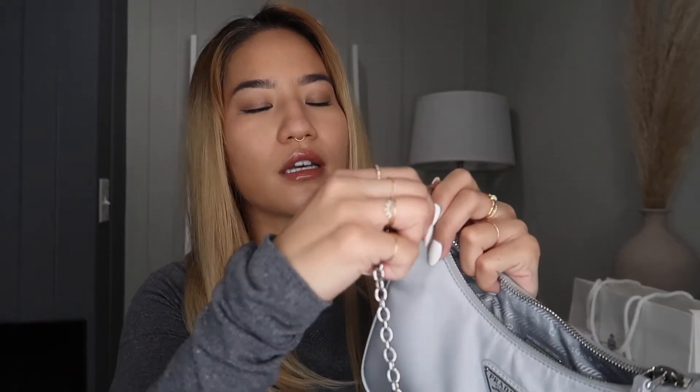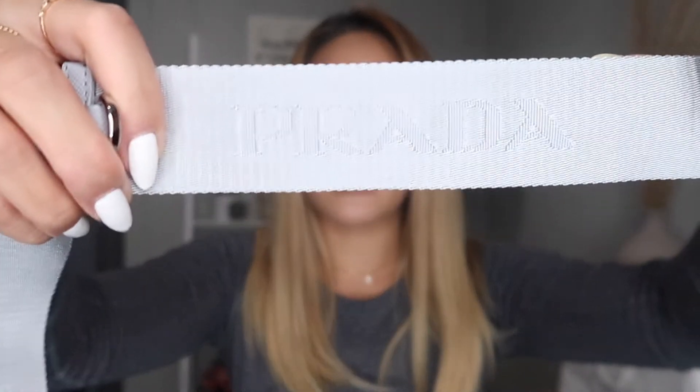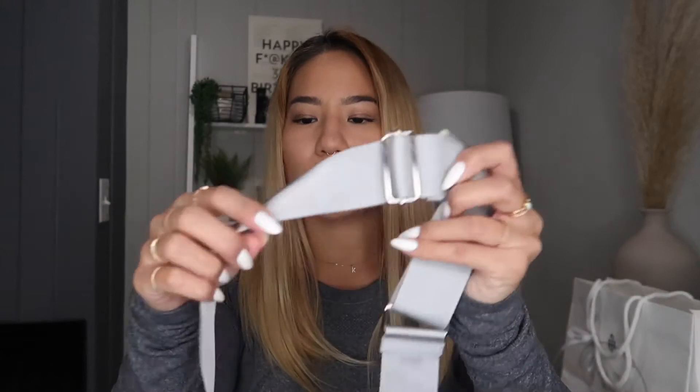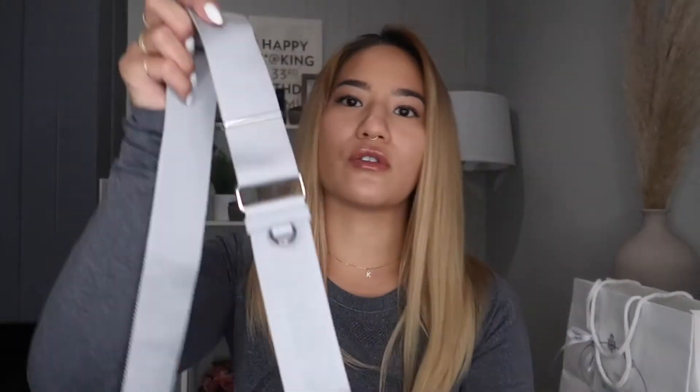The Re-Edition has detachable straps — everything is detachable so you can pick and choose if you want the shorter strap or the thick strap. You can see it says Prada on the strap there. The silver hardware matches this blue really well because it's more of a cool-tone blue.